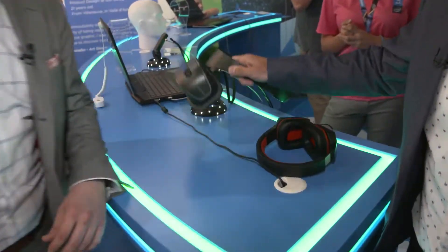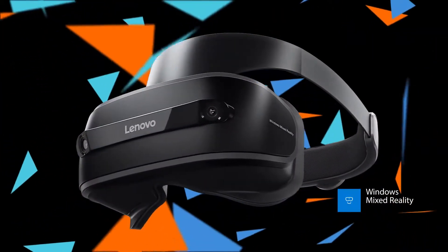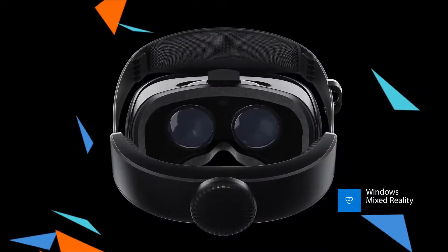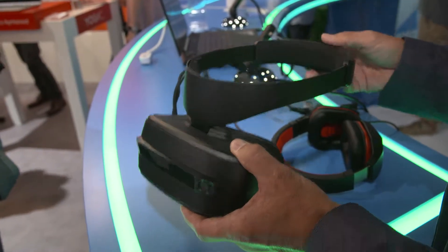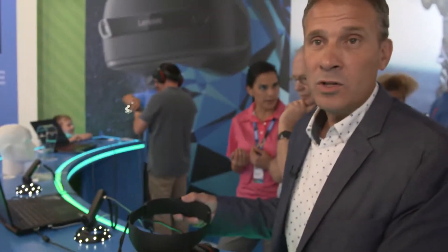The Lenovo Explorer is basically the most immersive MR experience you're going to get. It brings you into a completely new world. It's easy to use, easy setup, it has an adjustable headband, it's light, and you don't need any external sensors. So it's pretty easy setup and it gives you a fantastic immersive experience.